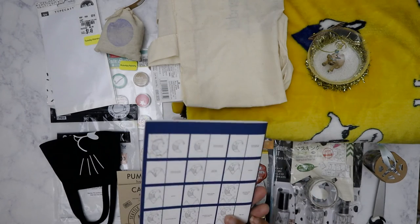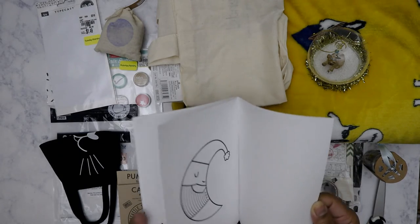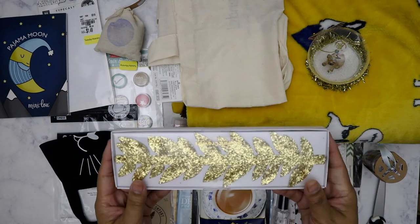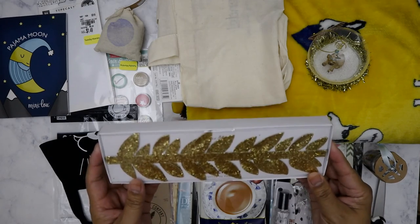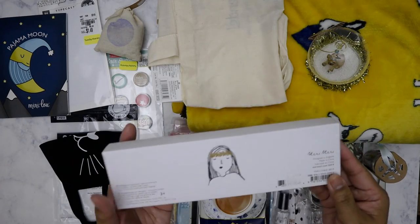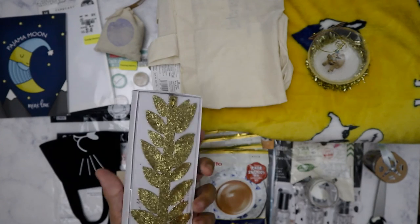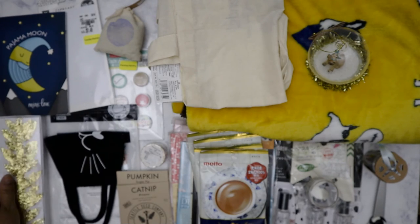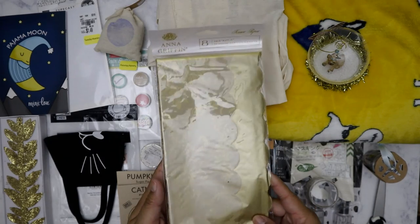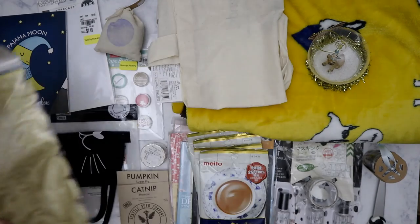Pajama Moon - looks like it's a little coloring book, oh cute! This is by Mary Mary - it's an eight-leaf crown. Not sure what I'd wear it with, but it's cute. She also included some tissue paper by Anna Griffin - I think that also came from the surprise grab bag.